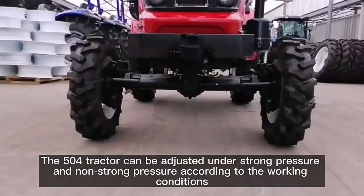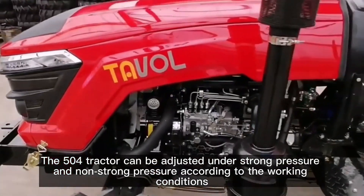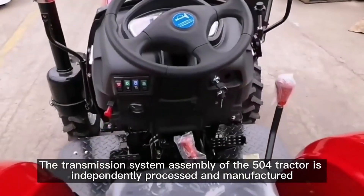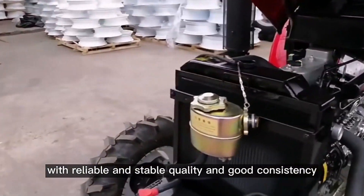The 504 tractor can be adjusted under strong pressure and non-strong pressure according to the working conditions, which is convenient and quick. The transmission system assembly of the 504 tractor is independently processed and manufactured, with reliable and stable quality and good consistency.